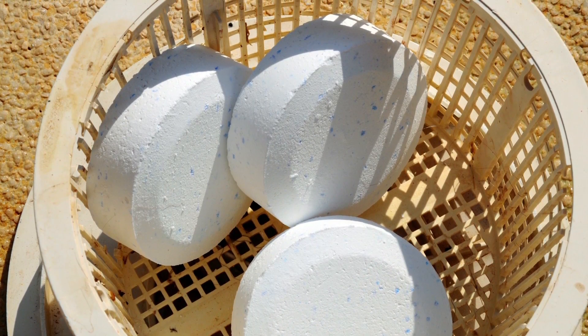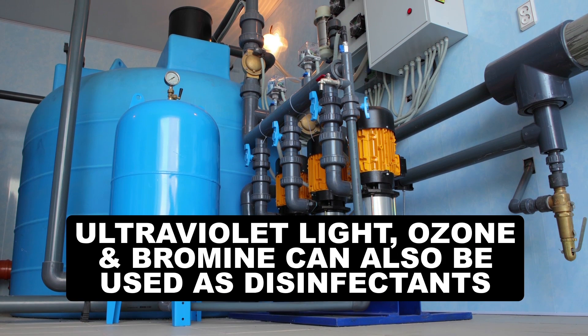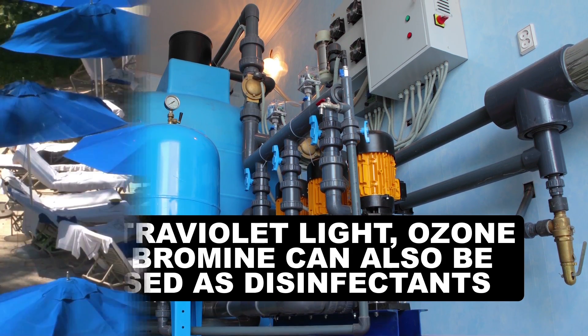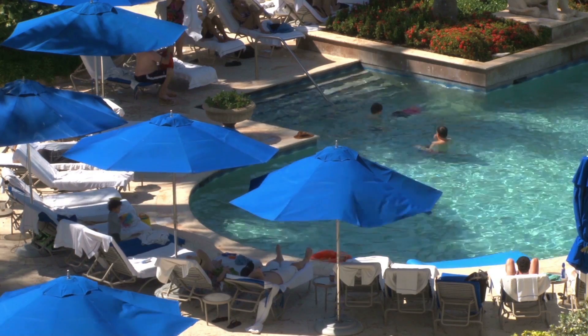But chlorination isn't good at killing every pathogen out there. Cryptosporidium, for example, can cause pretty intense intestinal disorders and pays no mind to chlorine. For this reason, ultraviolet light, ozone, and bromine can also be used to tamper with biomolecules that these microbes need to survive. A lot of pools use a combination of treatments to keep us safe, but these methods don't come without drawbacks.